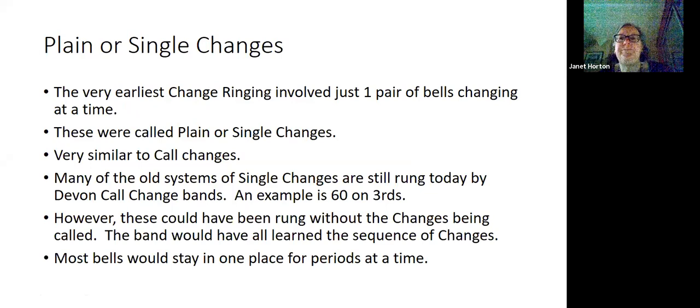Now I'm going to talk a little bit about the history of change ringing. In the very earliest days, change ringing only involved one pair of bells swapping at any one time. These were called plain or single changes, very much the way we do call changes now.